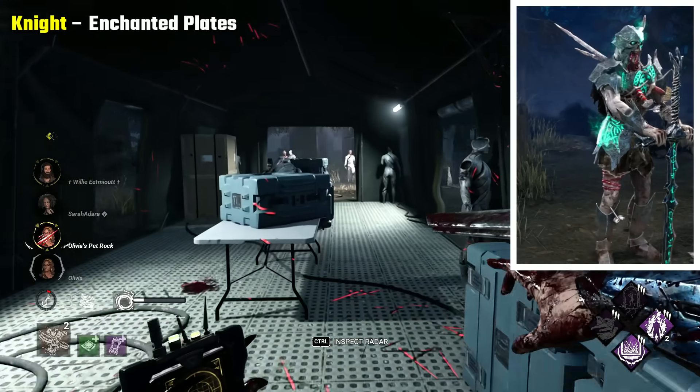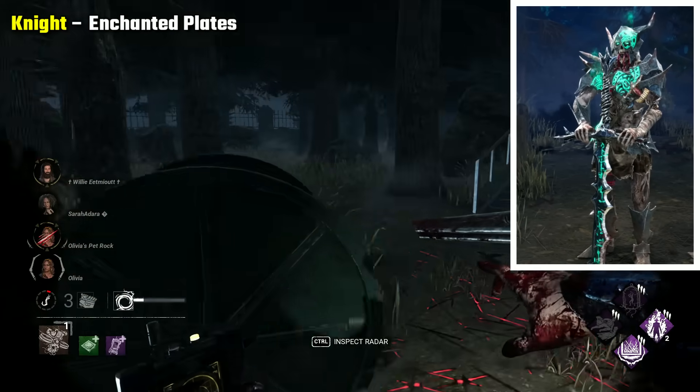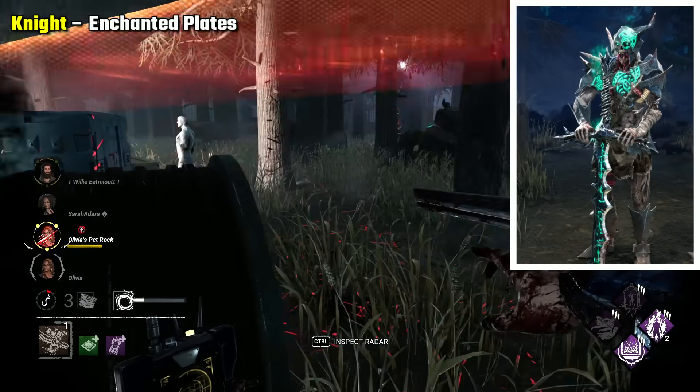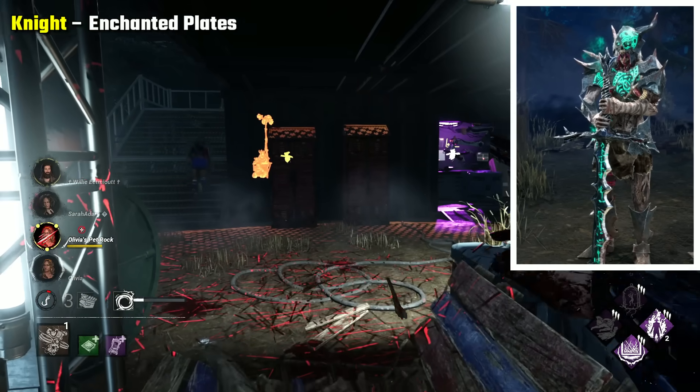Knight Enchanted Plates is my choice. As much as I like the newer Halloween skin, I think this one is a little scarier. It looks very creepy with his undead look, the glowing armour and sword adding a mystical and ghostly appearance to him. The pale skin and the creepy things coming out of his mouth all make for a scary look.